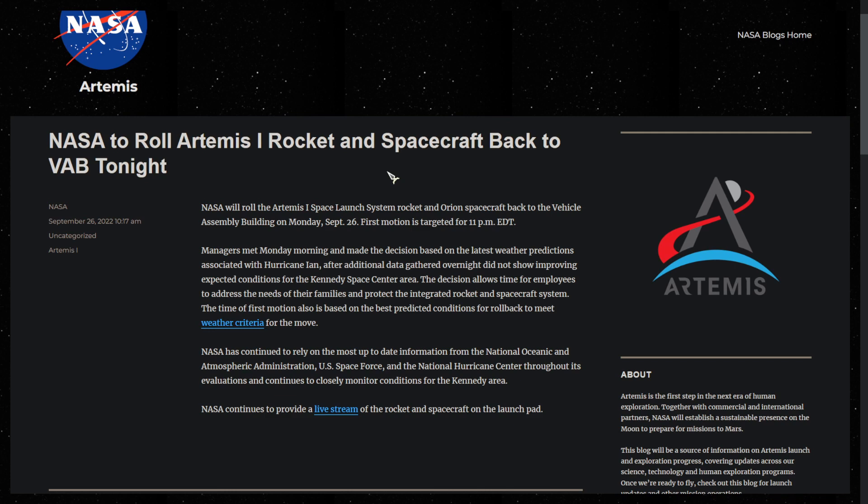Here on NASA's blog we can see they have chosen to roll the SLS rocket back to the vehicle assembly building today on September 26. It reads that managers met and decided the storm was not improving and that the vehicle would need to be moved off the launch pad.